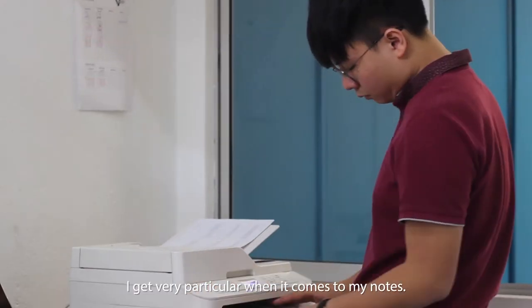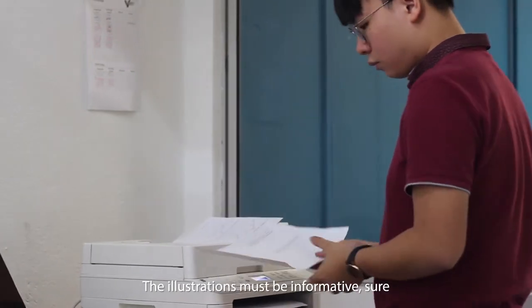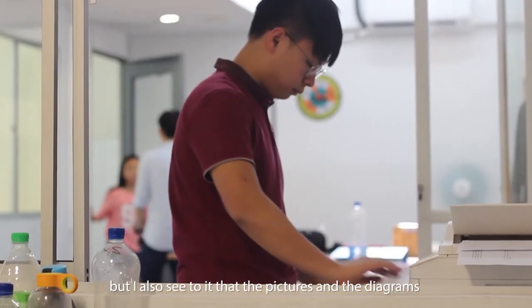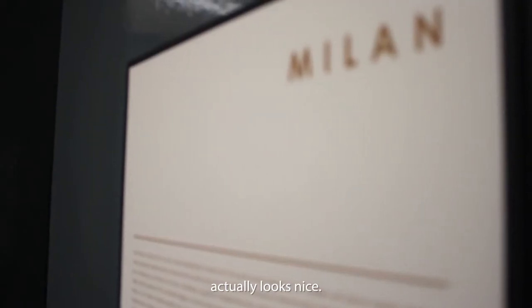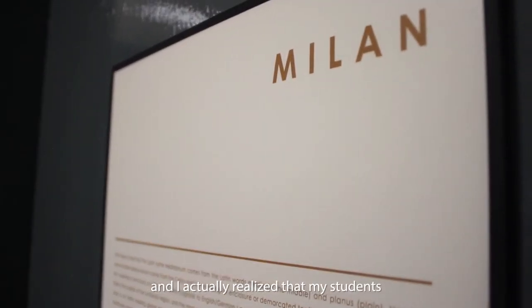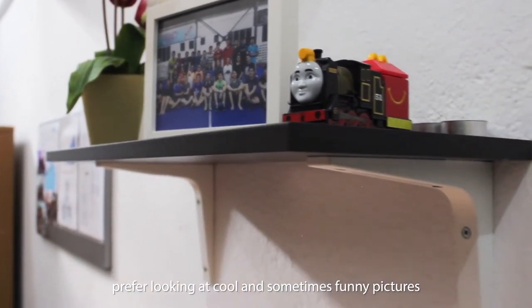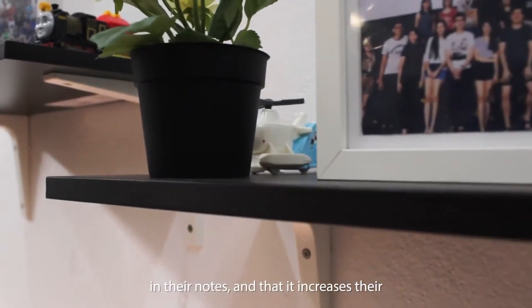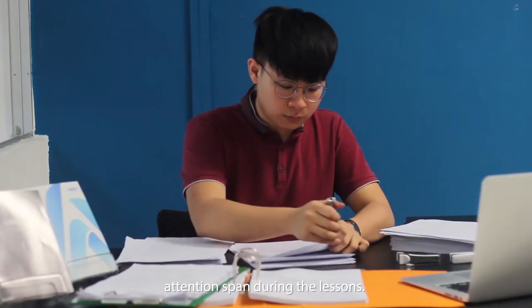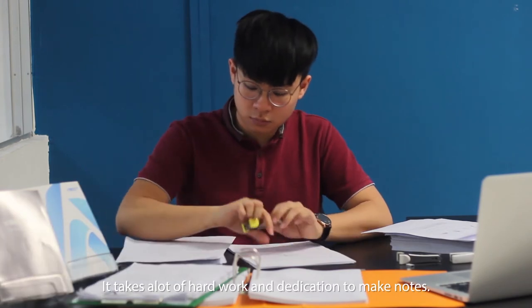I get very particular when it comes to my notes. The illustrations must be informative, sure, but I also see to it that the pictures and diagrams actually look nice. I actually realize that my students prefer looking at colorful and sometimes funny pictures in their notes, and that it increases their attention span during the lessons.